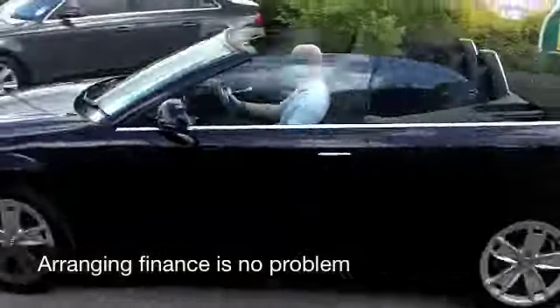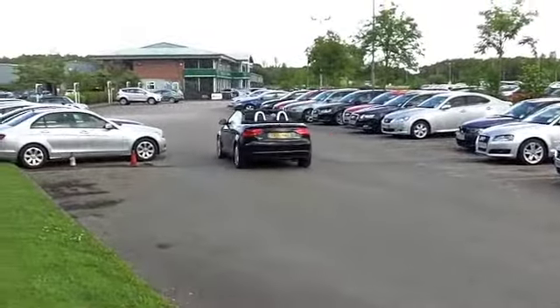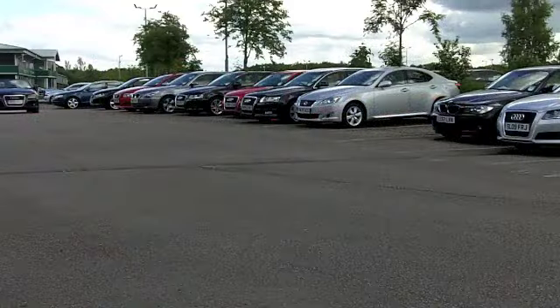On the clock about 20,000 miles, so not really that much as you'd expect, and it does come with the benefit of a full service history.